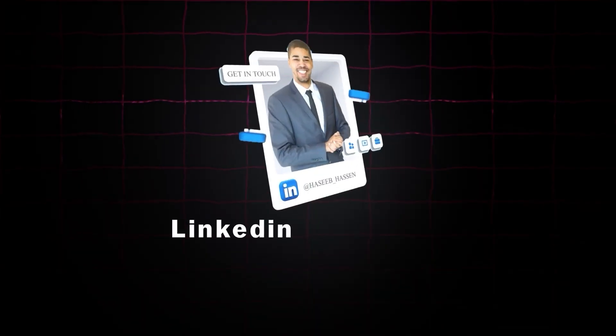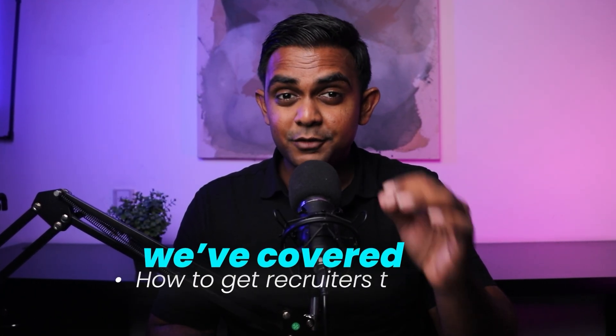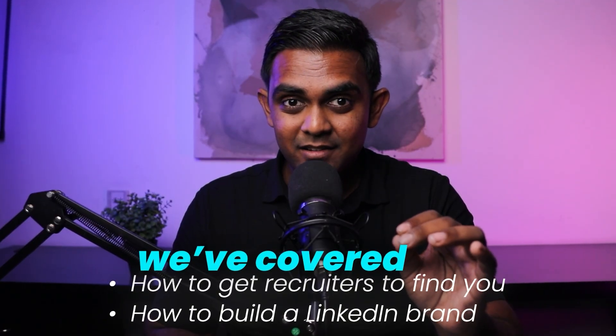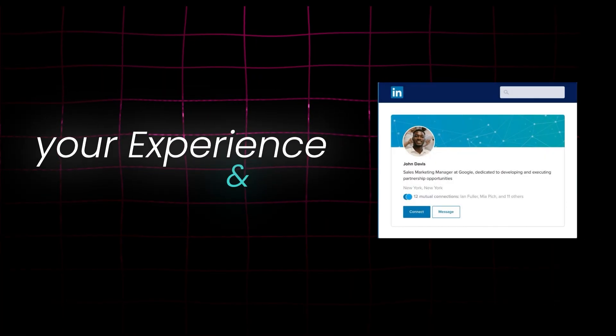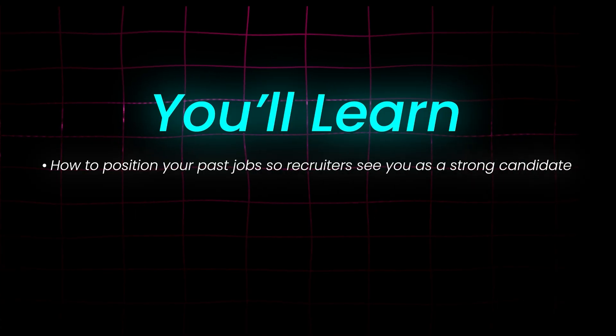Welcome back to our LinkedIn Masterclass for Cybersecurity Careers. So far, we've covered how to get recruiters to find you and how to build a LinkedIn brand. But now, we are focusing on the most important part of your LinkedIn profile — your experience and skills. Even if you have zero direct experience in cybersecurity, I'll show you how to position your past jobs so that cybersecurity recruiters see you as a potential asset.